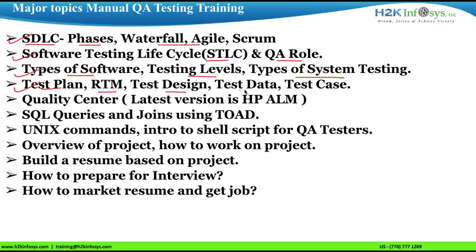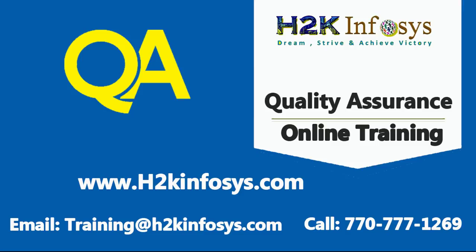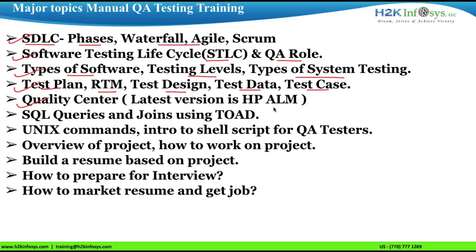Different test documents like test plan, RTM, test design, test data, and test case are covered. Hands-on practice with project examples will be provided. The Quality Center tool, a test management tool whose latest version is HP ALM, is also included.